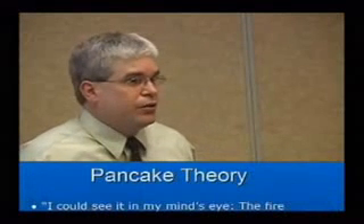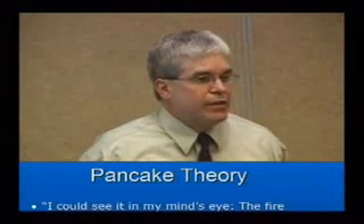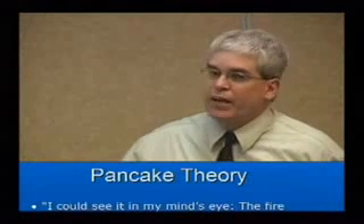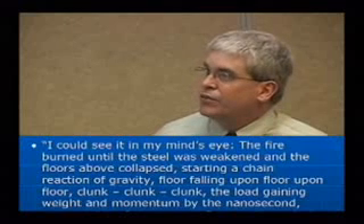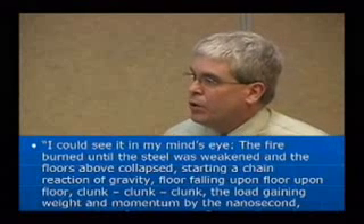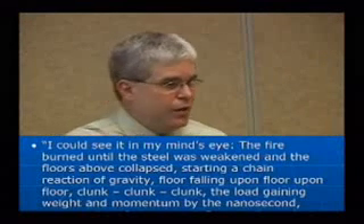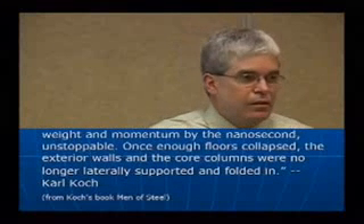The laboratory tests we talked about — the UL floor model tests — evaluated the pancake theory. The pancake theory was well described by a man named Carl Koch, whose father owned the company that erected the steel. He was a friend of Charles Thornton. The fire burned until the steel was weakened, and the floors above collapsed, starting a chain reaction of gravity, floor falling down on floor — floors falling like a stack of pancakes. That's the pancake theory.